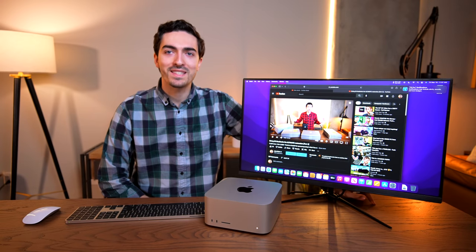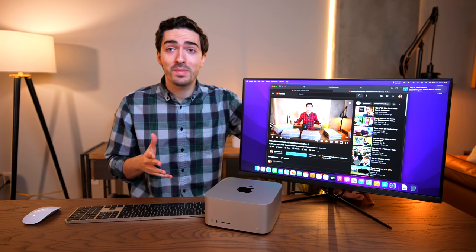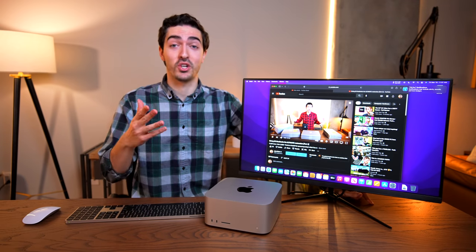A lot of people were asking me on Twitter to test out the internal speaker, so before we jump into performance and benchmarks — which I know you guys want to see — let's address that first.